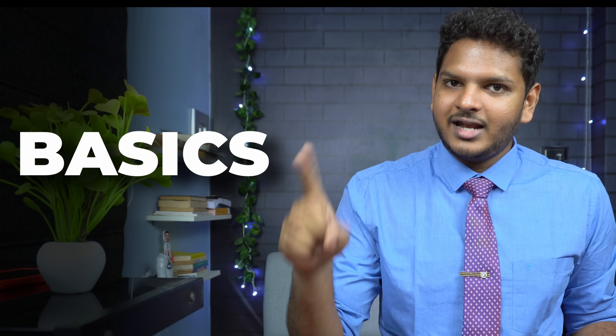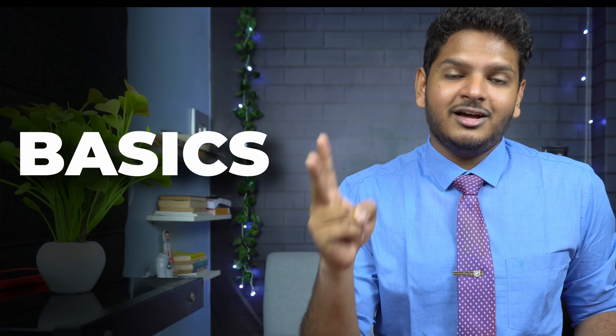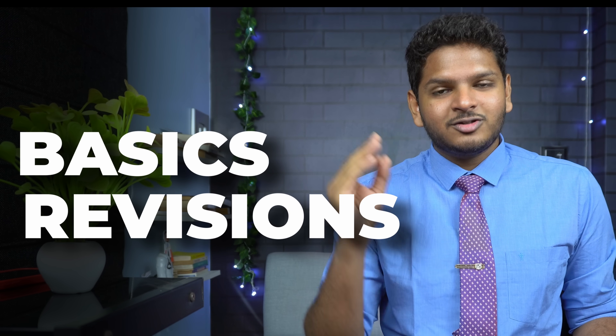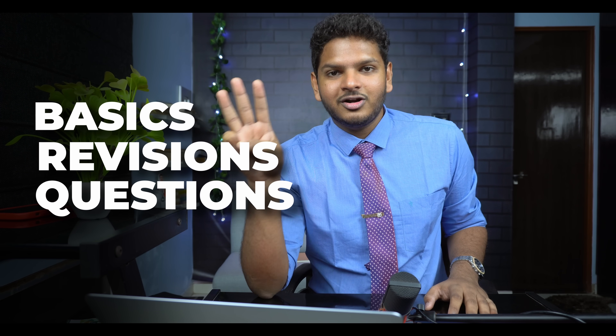According to me, there are three main pillars of self-study. The first one is understanding the basic concept. Second, once you've understood the basics, it's a lot of revisions. And part three is solving a lot of questions. These are the three main pillars I'll be focusing on today.